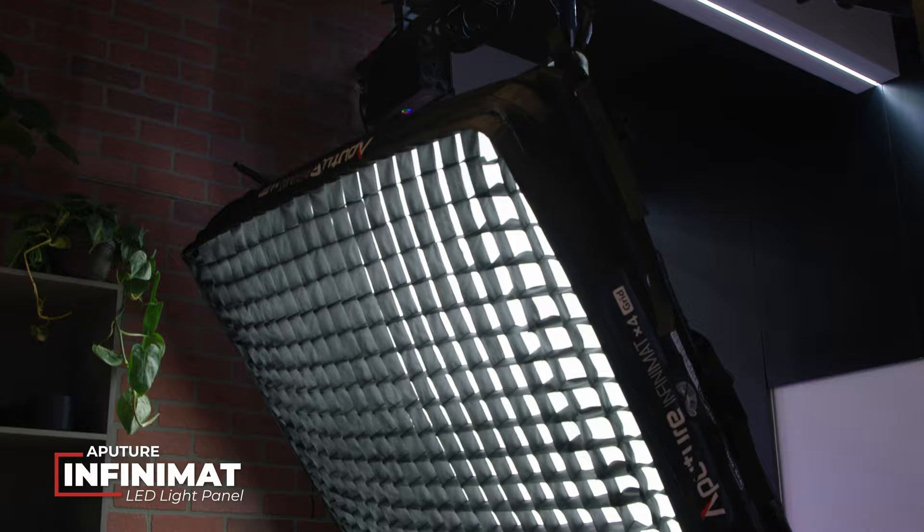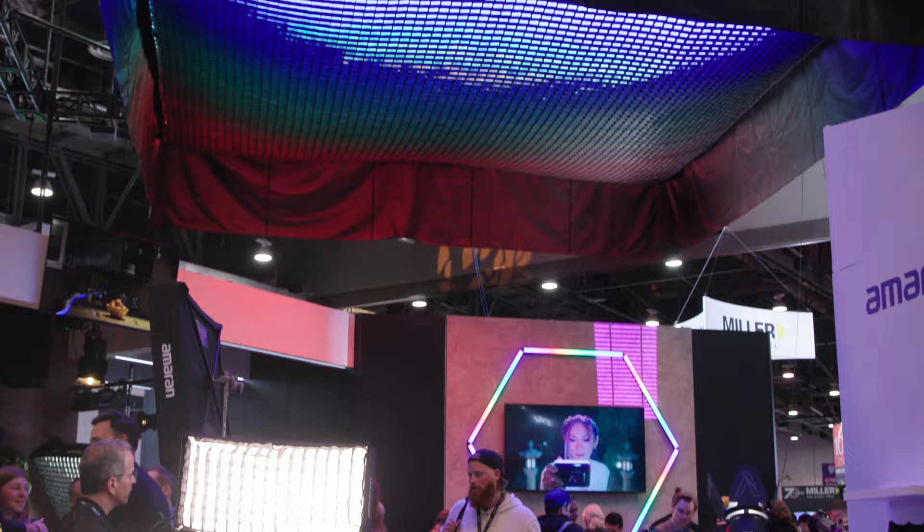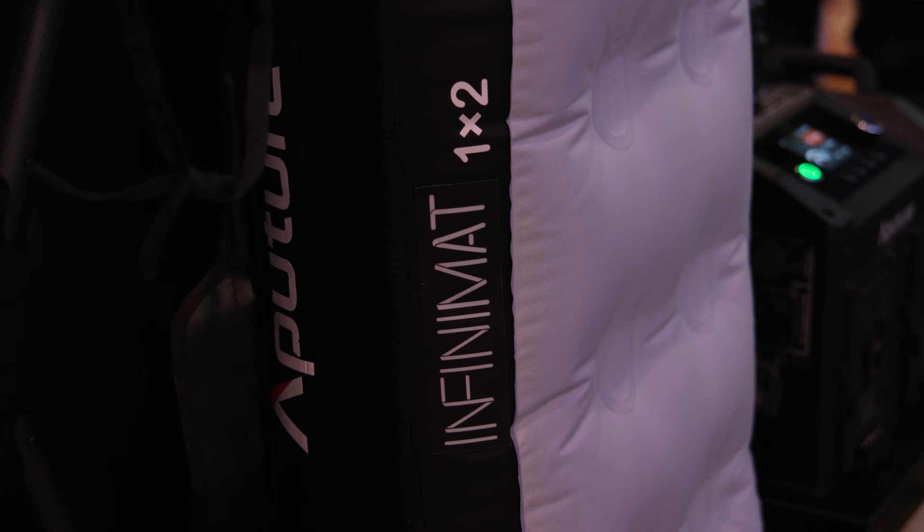You can't talk about amazing lighting without bringing Aperture into the conversation, and they have something amazing this year. We're taking a look at their Infinity Matte System — that's their 20x20, 8x8, 4x4, 2x4, 1x4, and 1x2 light panels. These lights are designed to be expandable; you can connect multiple lights together. Above us you can see a giant 20x20 panel system lighting this entire area right now.